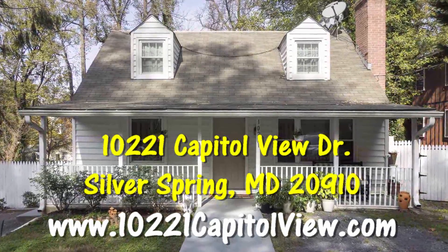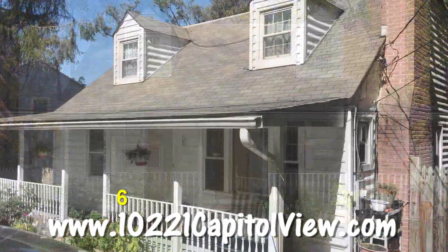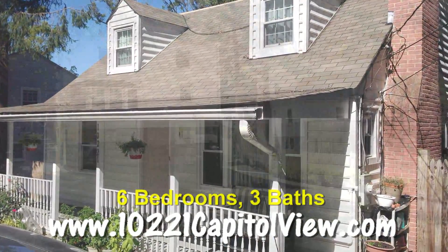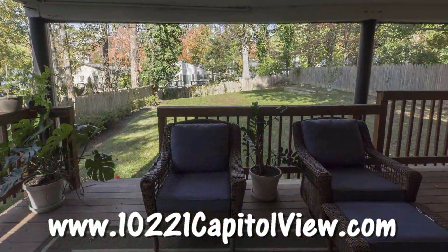If you're looking for a spacious home in Silver Spring, then you want to check out this cute Cape Cod home on Capitol View. With six bedrooms and three baths, it's a much bigger home than you would think. The backyard is amazing with a covered patio and a huge fenced-in yard — the perfect backyard retreat.